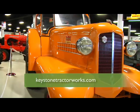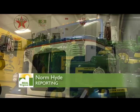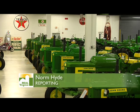The museum has special events all the time, so check their calendar at their website, keystonetractorworks.com. In Colonial Heights, Virginia, I'm Norm Hyde.